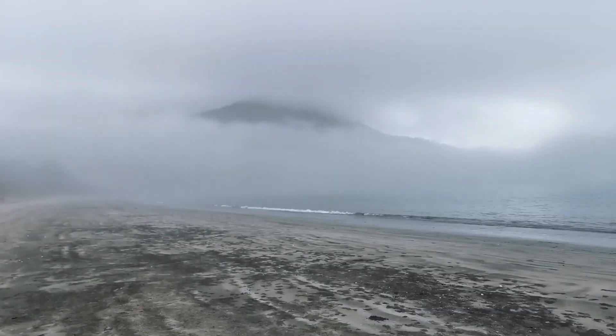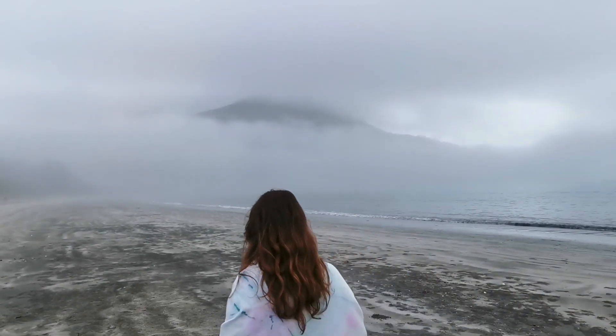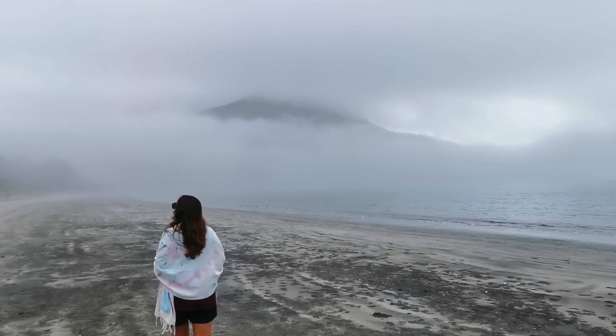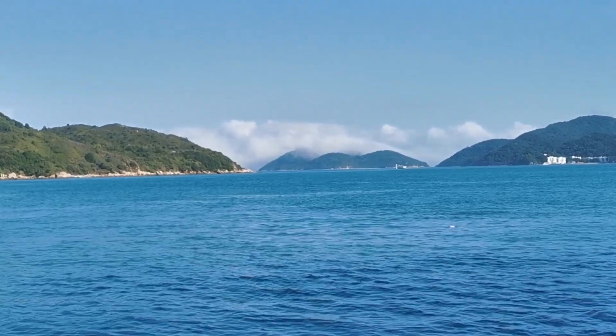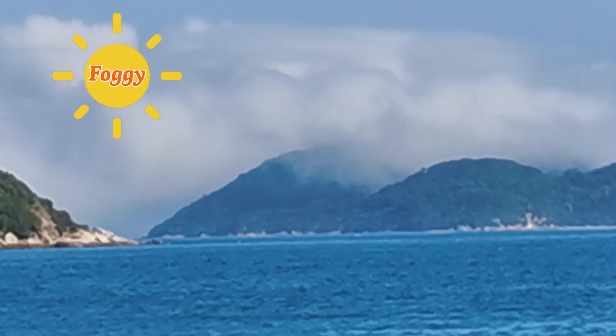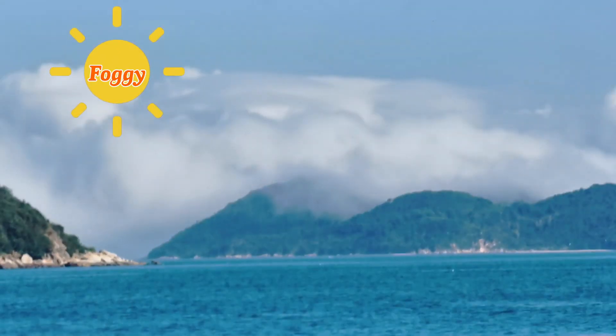That's right, the clouds come and touch Priot Beach, which means it's like walking through a cloud. You can't see that far in front of you. That's the type of weather that we call foggy weather, English explorers.